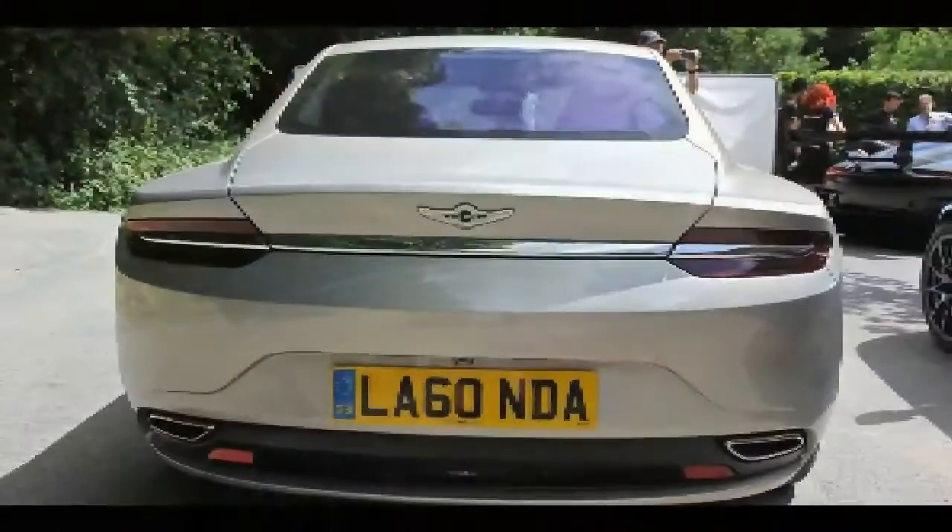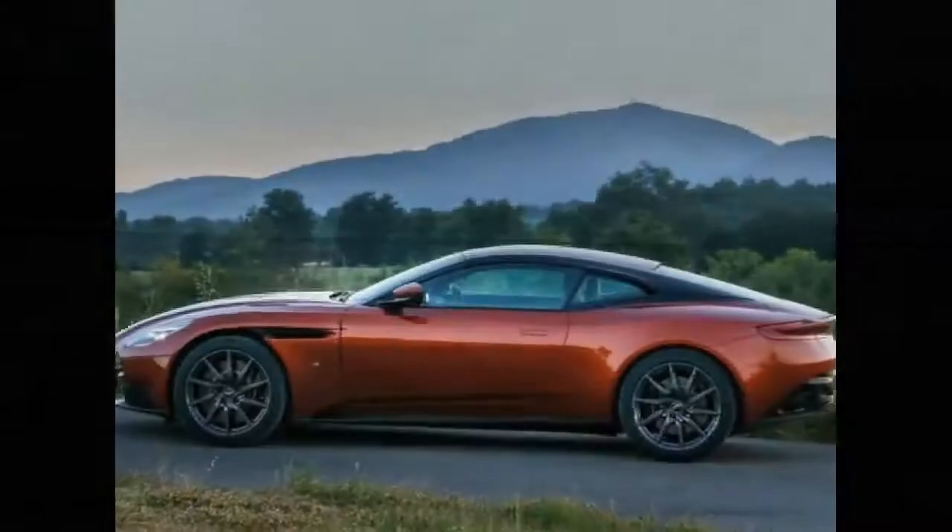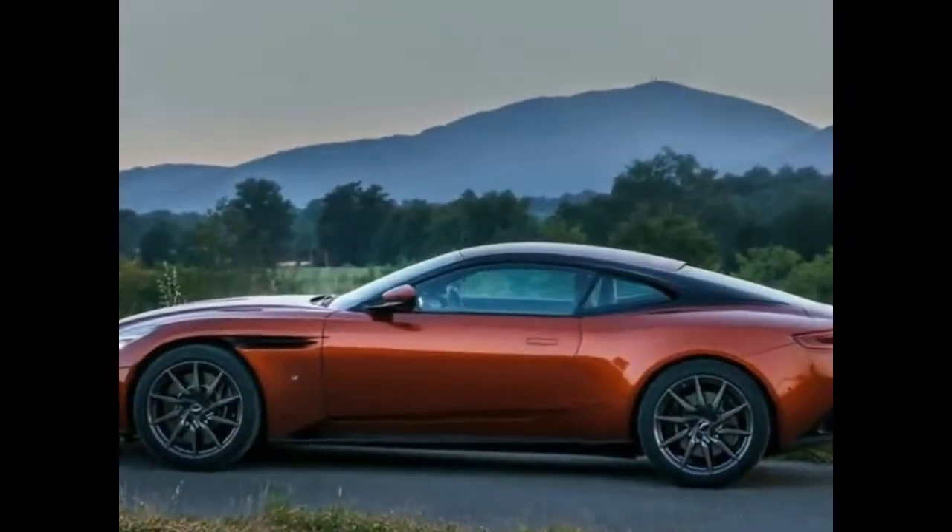Underpinning the Vantage is the same bonded aluminum structure found in the DB11. The new structure promises less weight, increased rigidity, and better packaging.